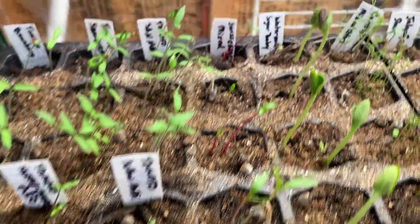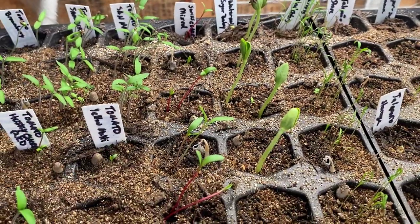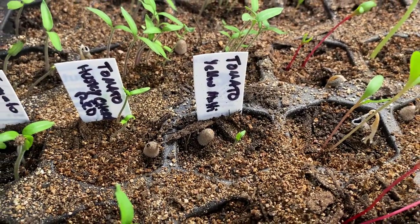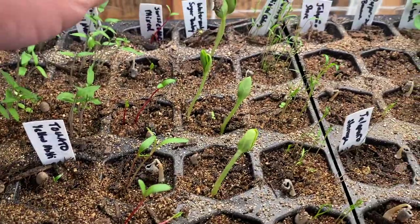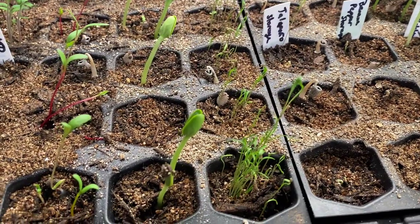These little red ones here — that's all swiss chard, they came up fine. I use mushroom compost and there must be spores in here because I have mushrooms all over the place. These are my watermelon seeds.